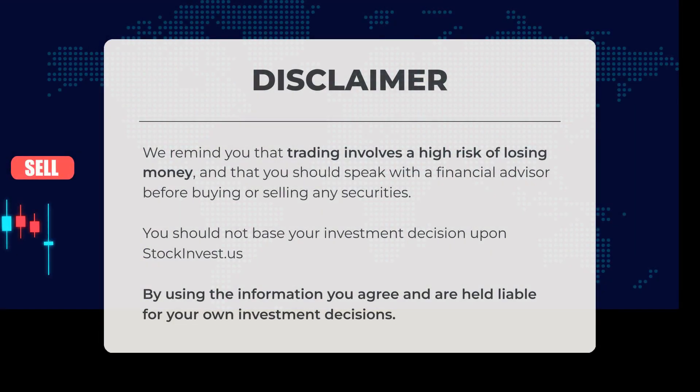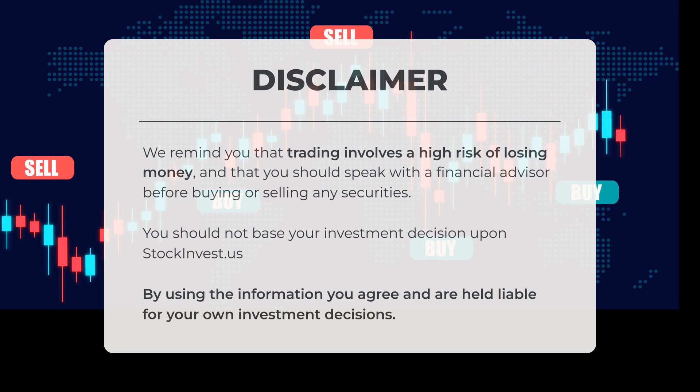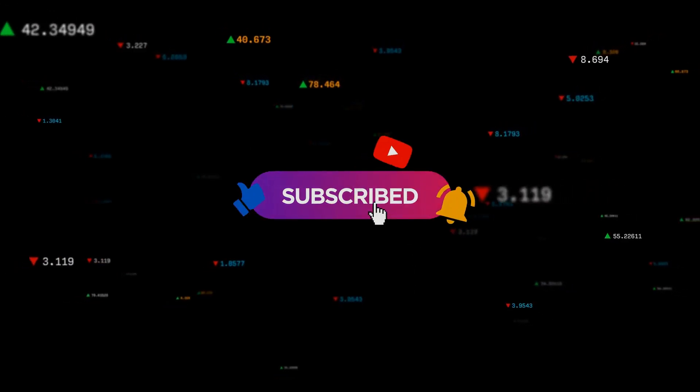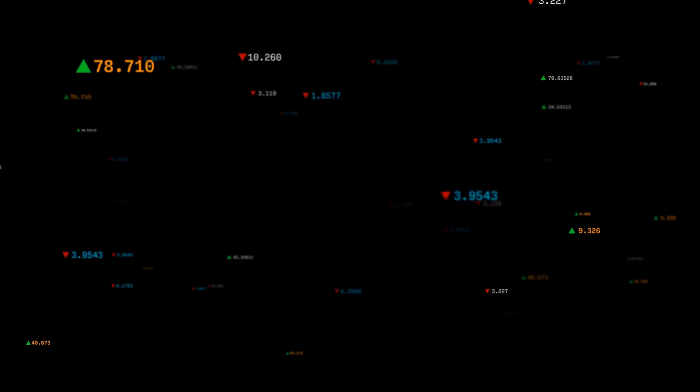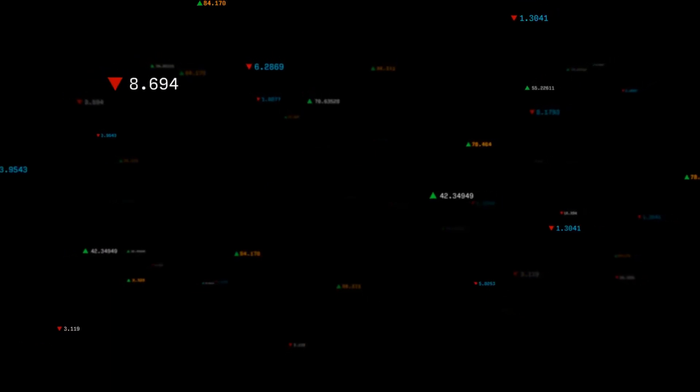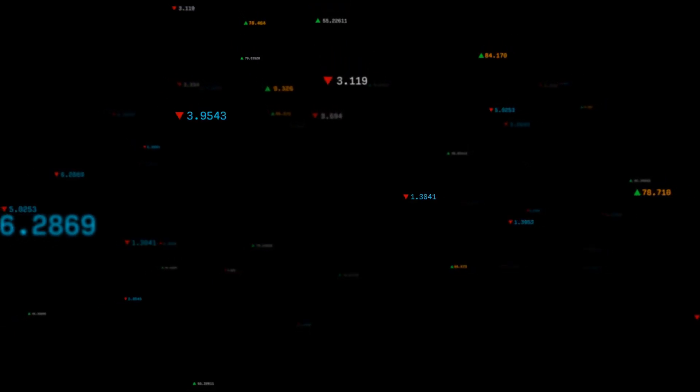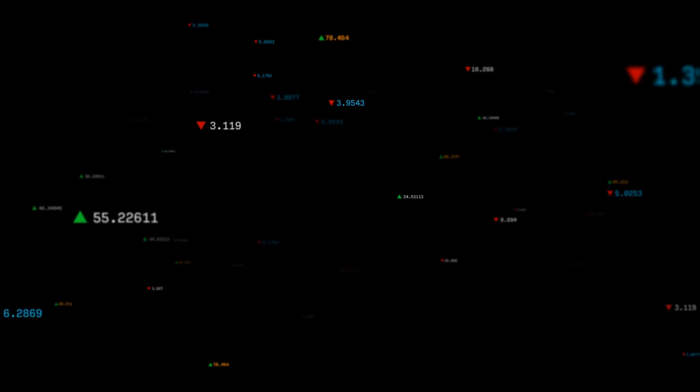We want to remind you that trading carries a significant risk of financial loss. It is essential to consult with a financial advisor before making any decisions related to buying or selling securities. Your investment choices should not solely depend on the information provided by stockinvest.us. By utilizing this information, you acknowledge and accept responsibility for your own investment decisions. Please share your insights in the comments below and let us know your target for this stock. Don't forget to like and subscribe. We wish you successful trading and a wonderful day from all of us at StockInvest.